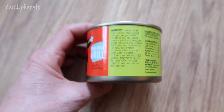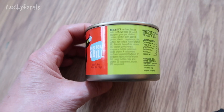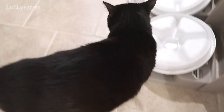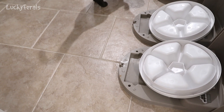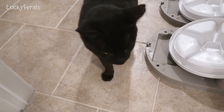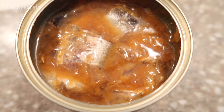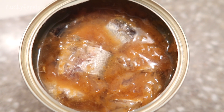So basically it's just sardines and lobster broth with vitamin and mineral supplements. Boo heard the sardine can open — I didn't even open it yet, I just popped the top thing, and he came running down the steps. This is what the sardines in Lobster Consomme look like. They pretty much look like the regular sardine cutlets from Tiki Cat. I don't think I'd be able to tell the difference if they were side by side.